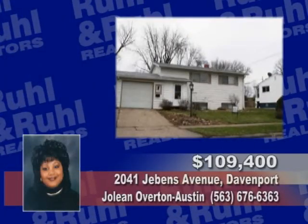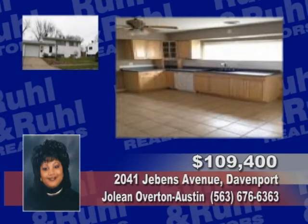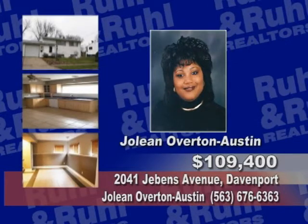This unique split-level home has three bedrooms, one and a half baths, an eat-in kitchen, finished basement, a fenced-in yard, an attached garage, patio, shed, security system, and many other updates. For all the details, call Jolene Overton-Austin.